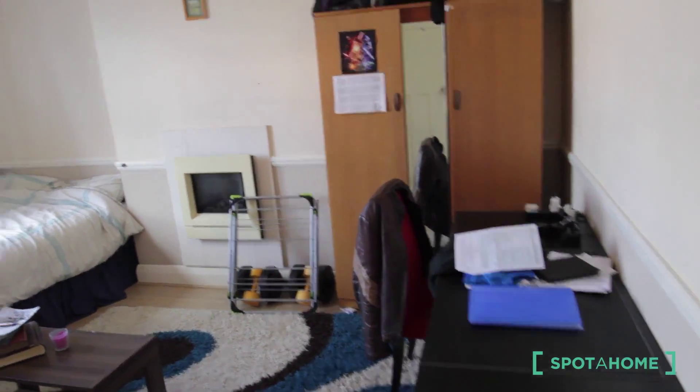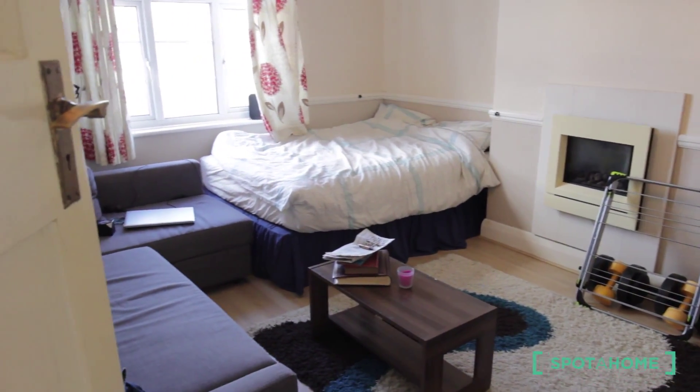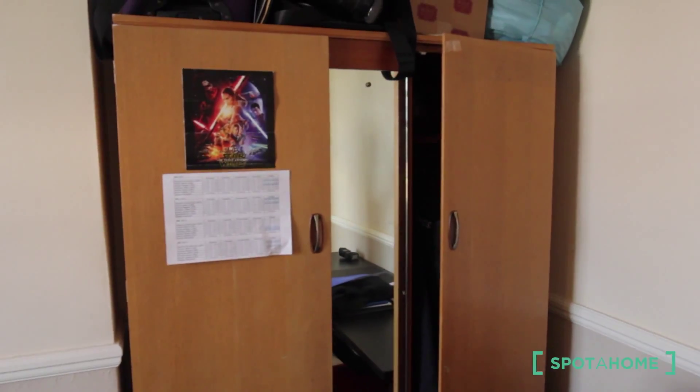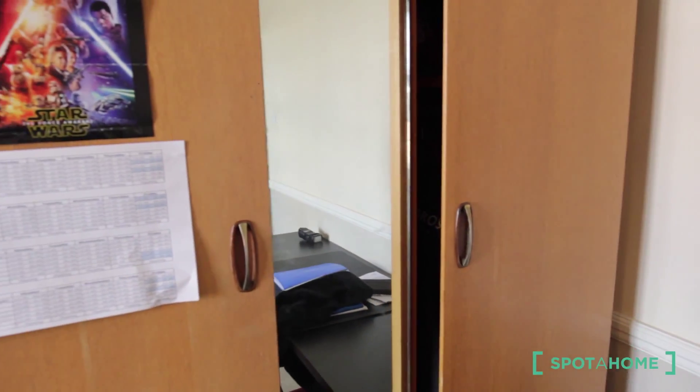Okay, let's go to the room. This is the room. As you can see, it's a huge room with ample space, a nice carpet, and a big desktop. The wardrobe is also big, with a lot of storage. And a mirror — a full body mirror, really useful.